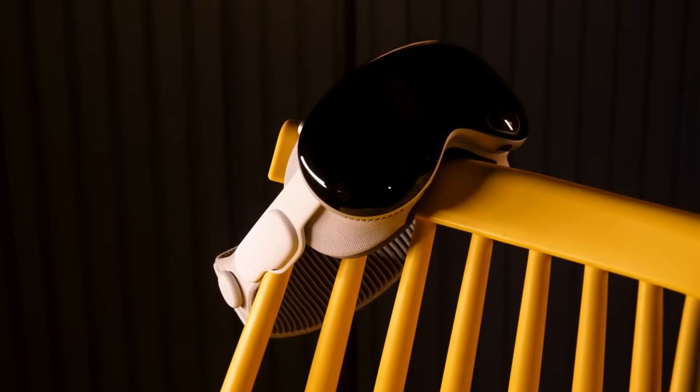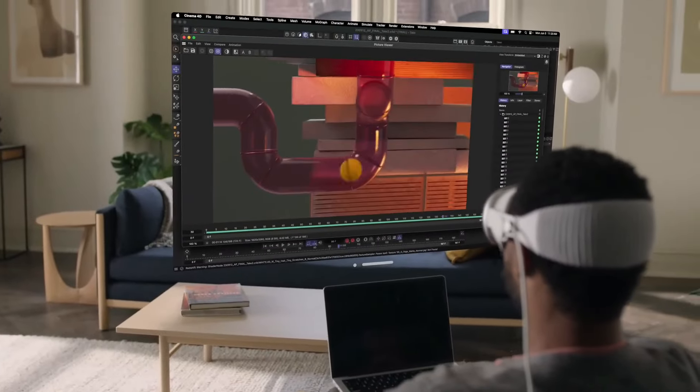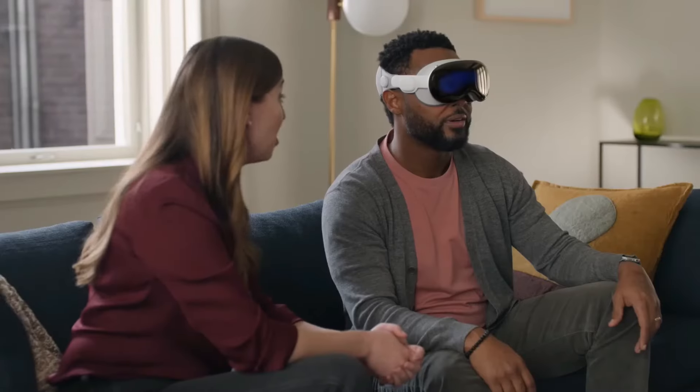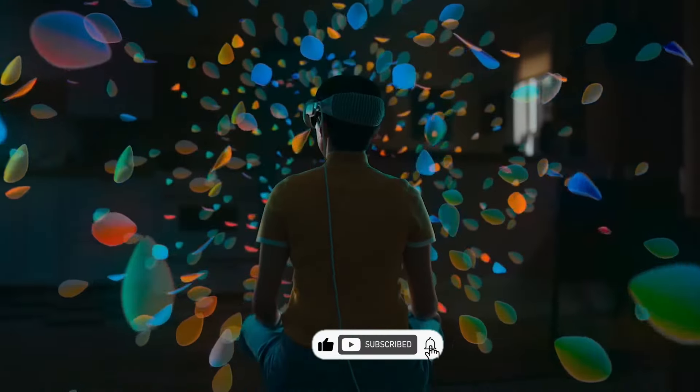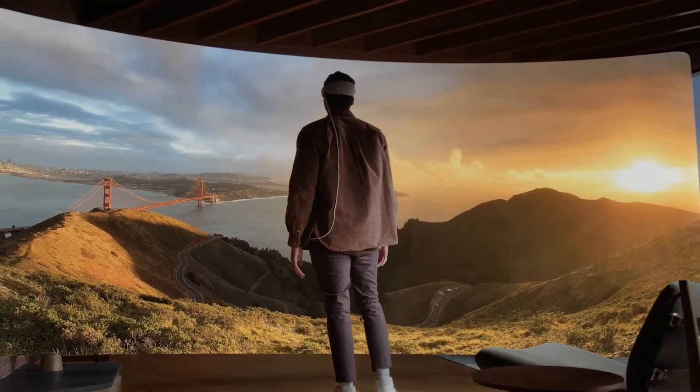It's not just a gadget, but a gateway to a new reality. I hope you enjoyed this video. If you did, please give it a thumbs up and subscribe to my channel for more tech reviews. Thank you for watching, and I'll see you in the next video. Bye.